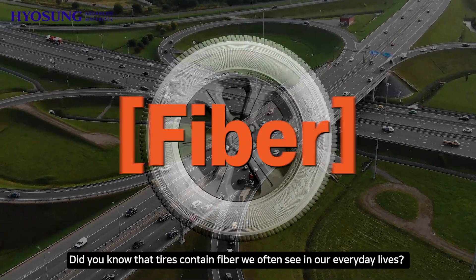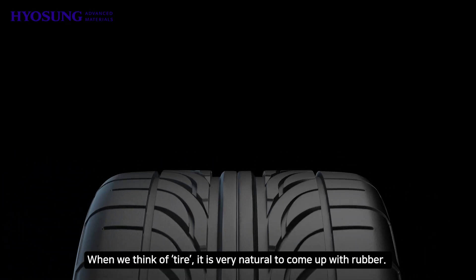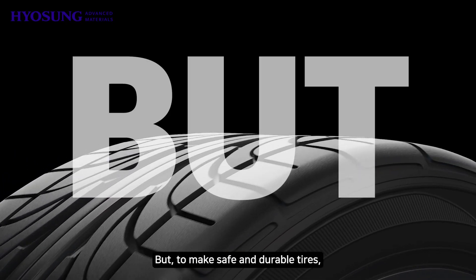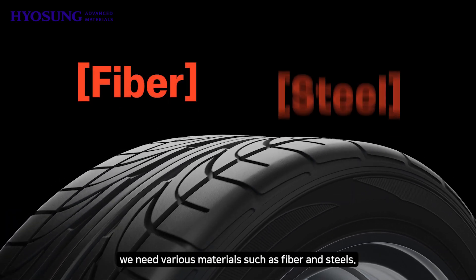Did you know that tires contain fiber we often see in our everyday lives? When we think of tires, it is very natural to think of rubber. But to make safe and durable tires, we need various materials such as fiber and steel.